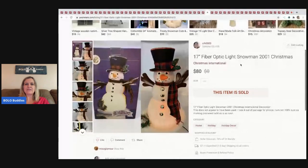The next item I sold is a 17-inch fiber optic snowman from 2001. I sold it for $80 and the buyer paid shipping. I believe this was in a mystery box, if I remember correctly.